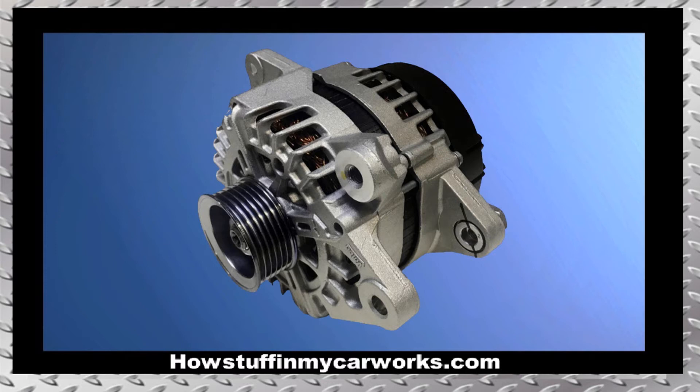Number 6. The alternator in some of these vehicles stops charging in between 150,000 and 180,000 miles.